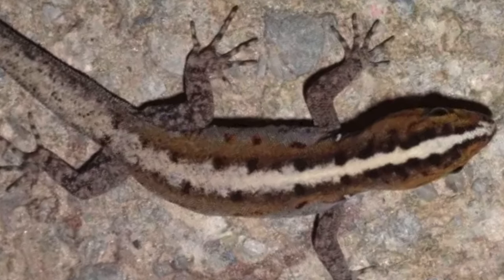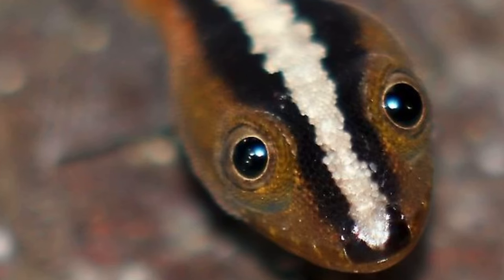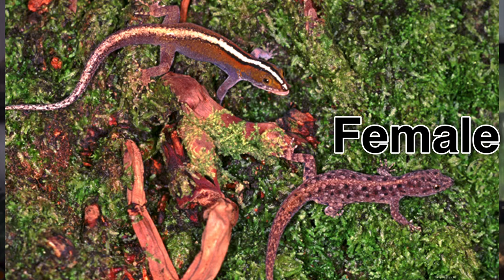Number two on the list and one of the more visually stunning animals is Wigman's striped gecko. Native to Aruba, Curacao, Venezuela, and Tobago, these amazing-looking geckos grow to about three inches and they are sexually dimorphic, which means you can tell the females from the males. From what I know, they are primarily insectivorous.